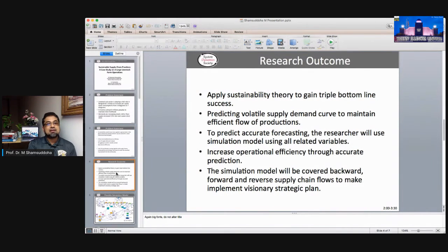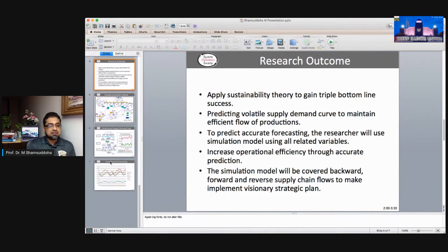The research outcome will focus on the supply-demand curve to maintain efficient flow of production when needed, and optimum production requirements for on-time delivery. To achieve accurate forecasting, the researcher will use a simulation model with related variables. The model will cover backward, forward, and reverse supply chain flows to implement a visionary strategic plan.